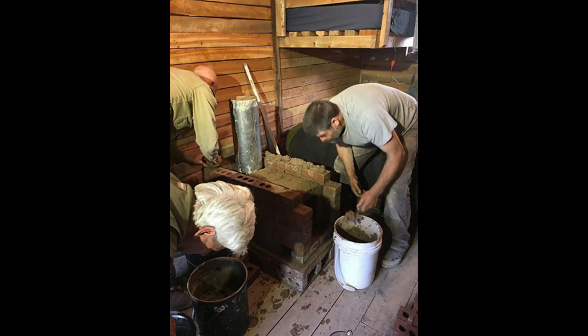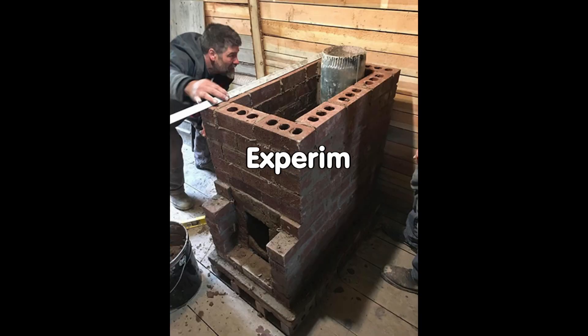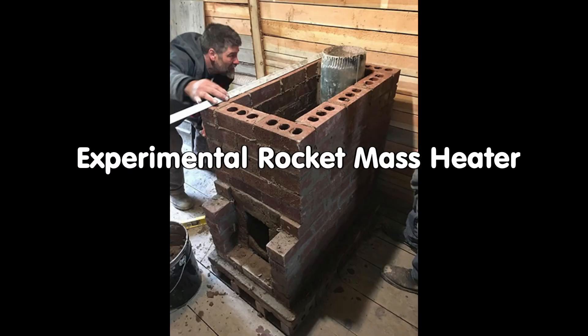In 2017, at the Rocket Mass Heater Innovators event here at Wheaton Labs, Kirk Moebert, aka Donkey, designed and built the first prototype of the cyclone batch-style rocket mass heater.